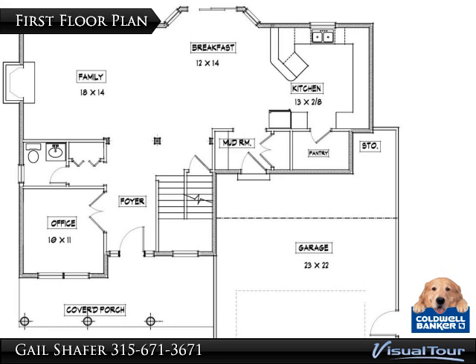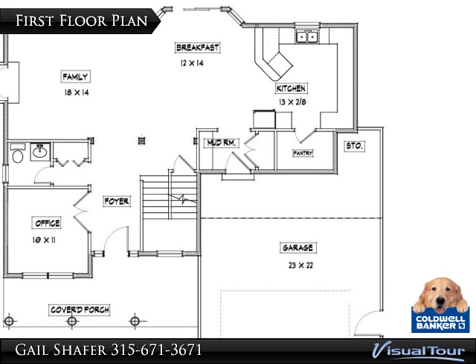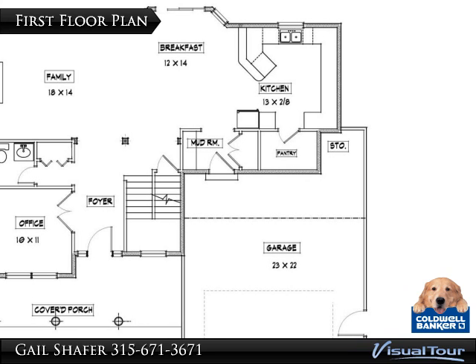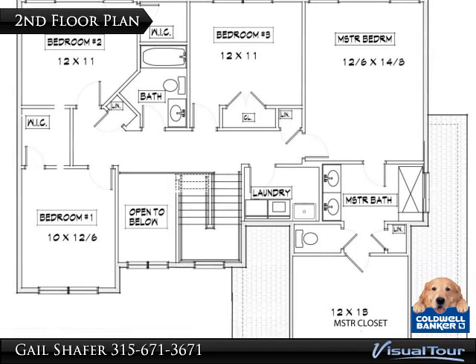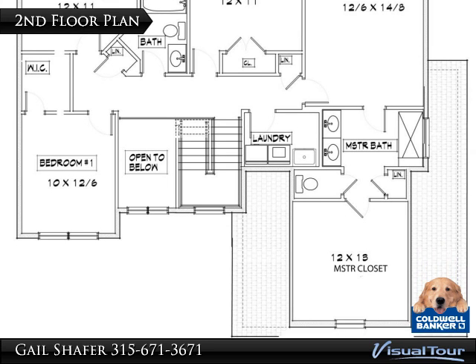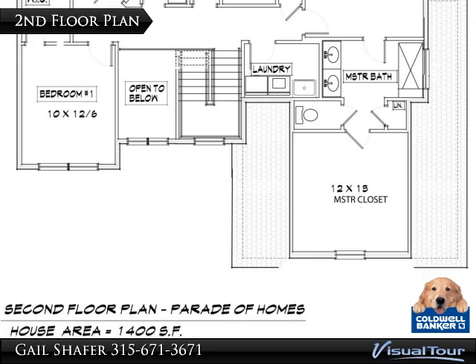Just like last year's parade, we have designed a very dramatic two-story foyer and we have paid special attention to the kitchen pantry and mudroom. The closets in this model are wonderfully spacious and the master closet is huge. Also make note, there's a second floor laundry.